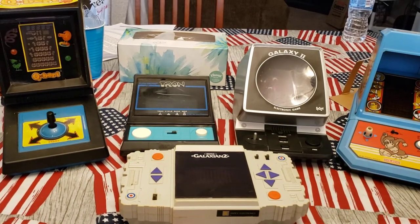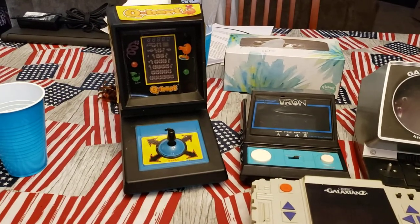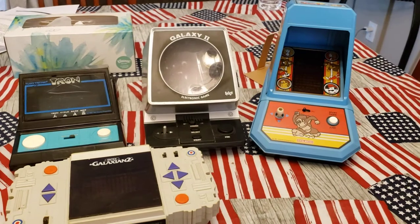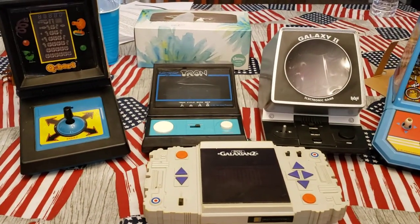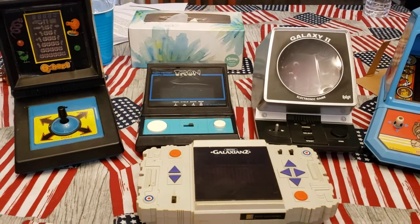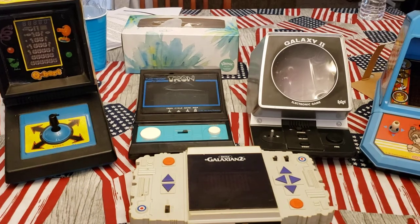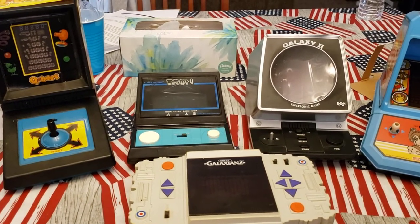Hello everybody, today we are going to take a look at my tabletop arcade collection that I've had since I was a kid. These are all from my original collection growing up back in the early 80s. The average age of these things is about 38 years old now — 39, in some cases maybe even 40.